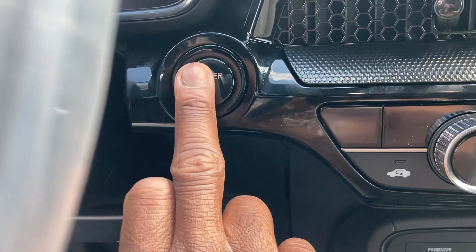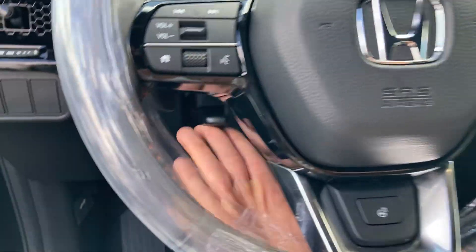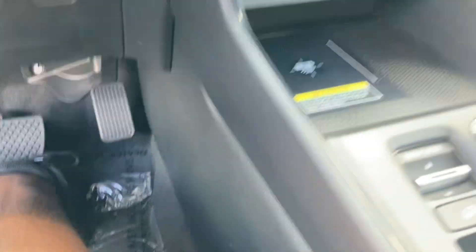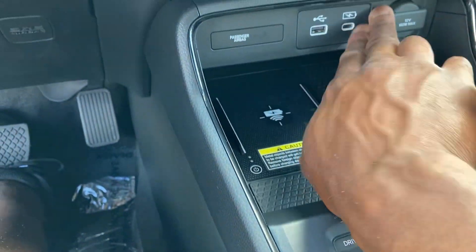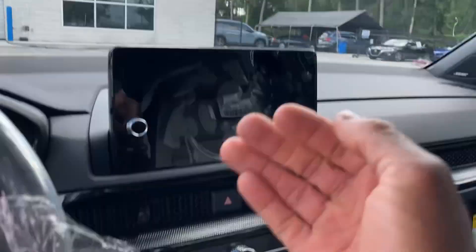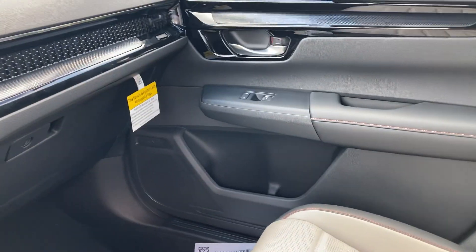Hybrid badge on the side right here, which is really cool. Push button start — this illuminates. Manual tilt and telescoping steering wheel. See I'm stretched out — a lot of leg room here. Got airbags all around, two USB ports, 12-volt outlet in here. Auto-dimming mirrors. This trim is all around, all four doors.